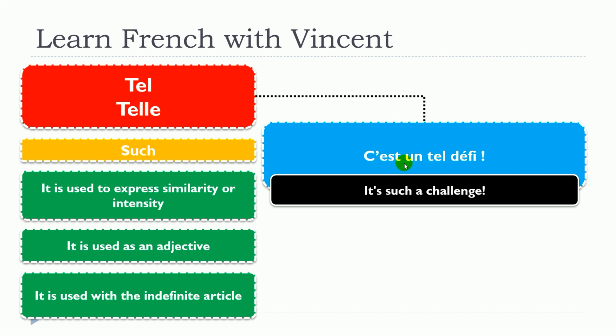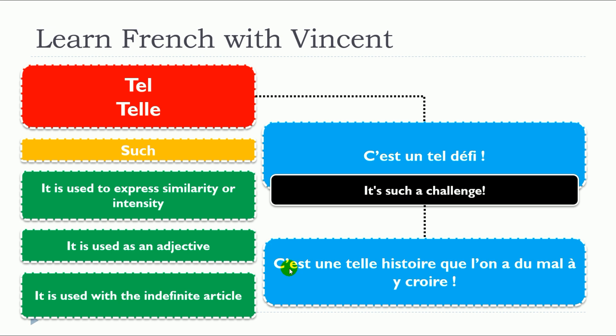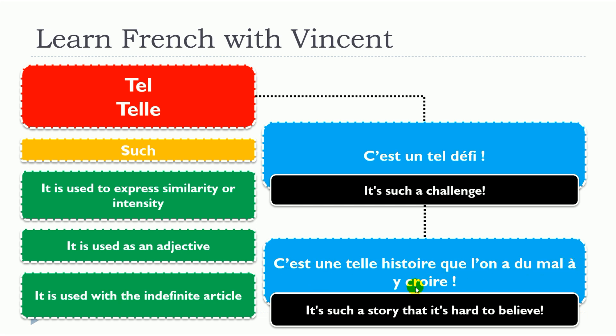Don't forget to put the indefinite article. For example: 'C'est un tel défi.' Here, défi is a masculine noun, so tel is in the masculine singular form with the article un. Another example: 'C'est une telle histoire que l'on a du mal à y croire.' Histoire is feminine, so we use telle with the article une. Remember: using the definite article — 'c'est le tel défi' — is a mistake. It must be the indefinite article.